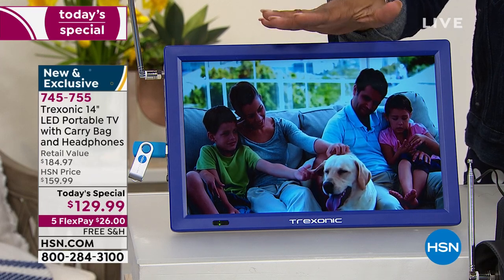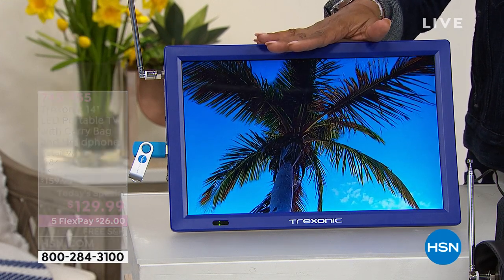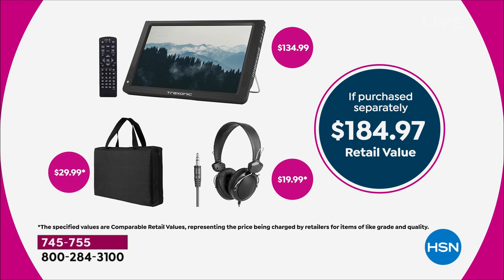This is the lowest price we've ever offered. The television on its own sells for $134 by itself. Our price is $129 out the door. You get the remote control. The batteries do not come with the remote control — you need two AAA batteries, which you probably already have. It comes with a case that matches the color of your television.